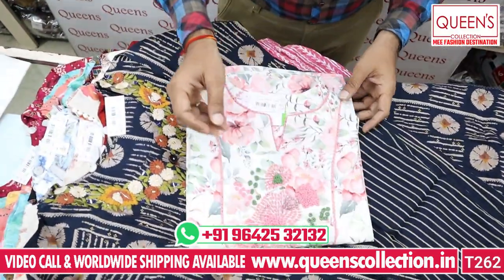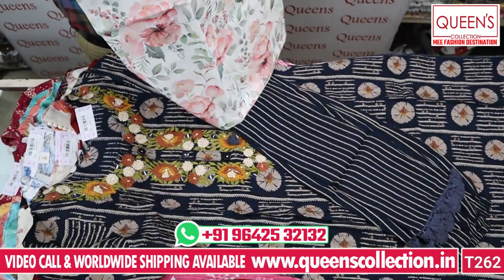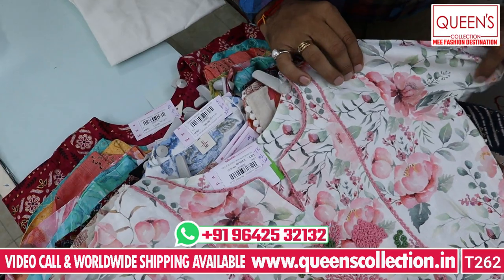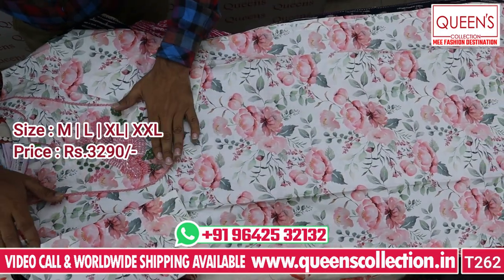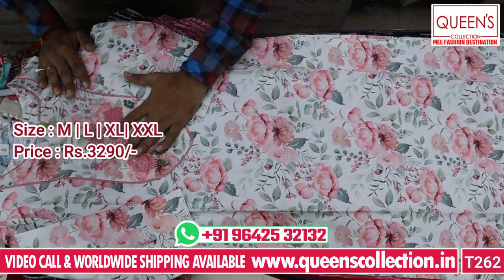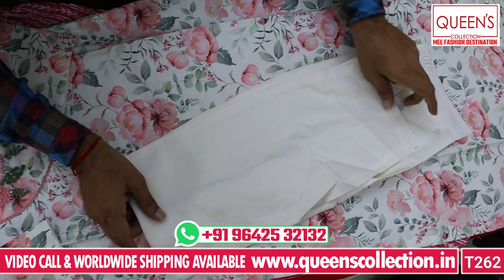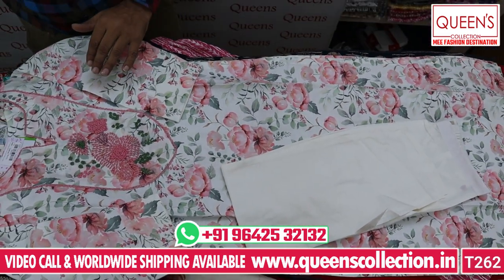Now you can see the varieties in a little uncommon taste. This is called Lenin fabric — ultimate print and ultimate pieces. All these pieces in the market are unique pieces. This is a unique variety in the 3290 range in Lenin fabric with handwork. There are many beautiful pieces in the bottom, with silk fabric and some uncommon varieties — all are different fabrics.